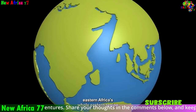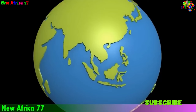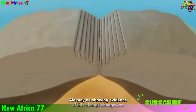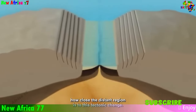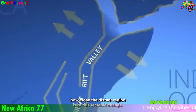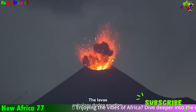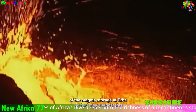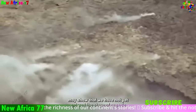Over time, this rifting could lead to the formation of a new ocean basin, separating East Africa from the rest of the continent. Africa's ongoing separation is primarily driven by two main tectonic forces: the upwelling of magma from Earth's mantle and the secular cooling of the planet. At the heart of Africa lies a plume of hot, buoyant magma rising from the Earth's mantle, known as the African superplume, which is responsible for the formation of the African rift system.